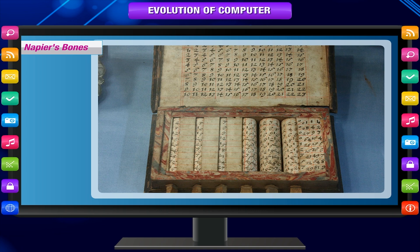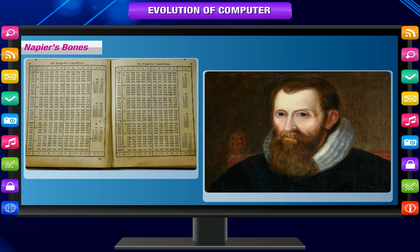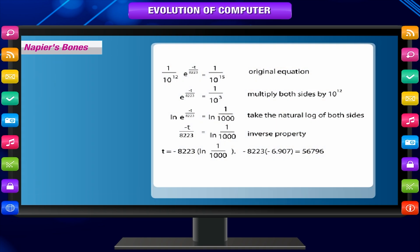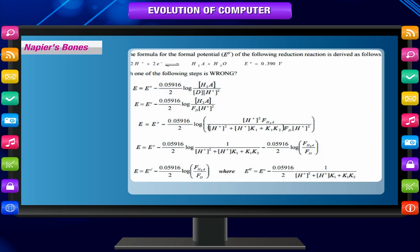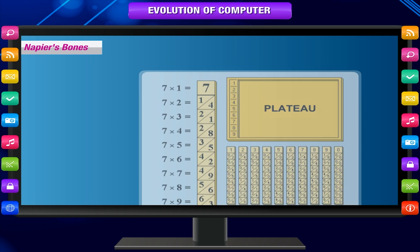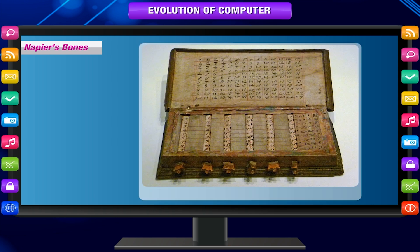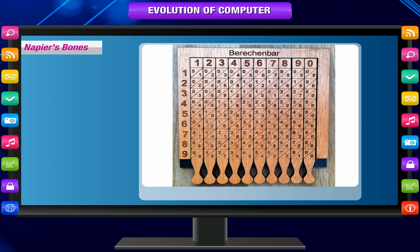Napier's Bones. In 1617, an eccentric Scotsman named John Napier invented logarithms, which are a technology that allows multiplication to be performed via addition. The magic ingredient is the logarithm of each operand, which was originally obtained from a printed table. But Napier also invented an alternative to tables, where the logarithm values were carved on ivory sticks, which were named Napier's Bones.